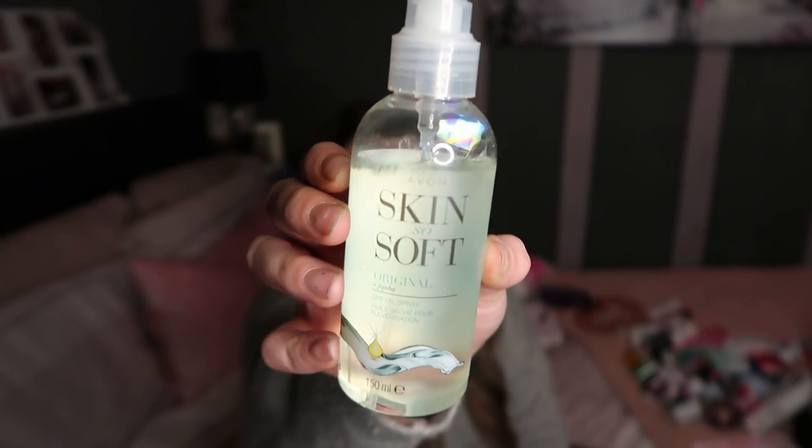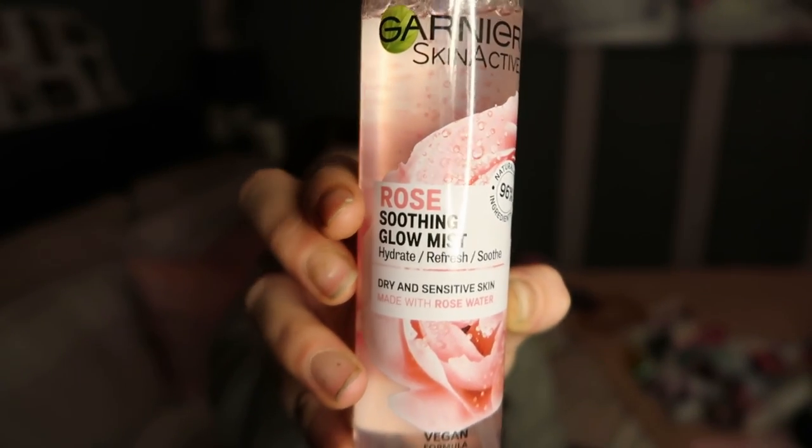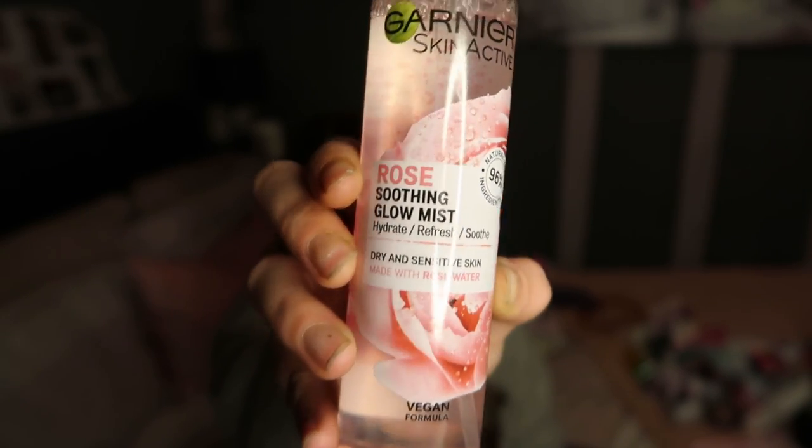Moving on to moisturisers and other skin bits. I'll start with Skin So Soft from Avon. If you're going on holiday at any point and you suffer from mosquito bites, Avon Skin So Soft is amazing - it also makes your skin really soft. Also not really a moisturiser, but this is the Garnier Glow Myth with Rose Water. It is actually really, really lovely and I would recommend it. It's for dry and sensitive skin, which is good in my books.